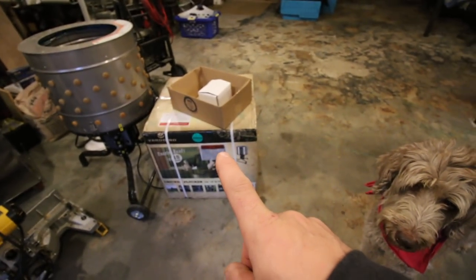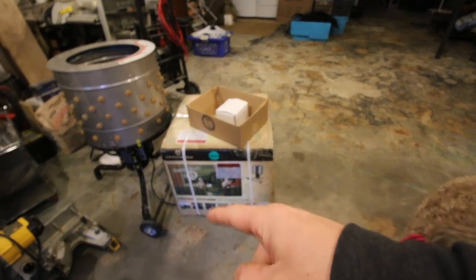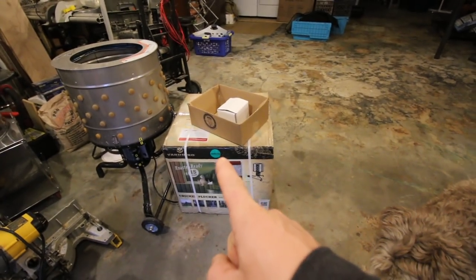Here's the chicken plucker we'll be giving away when we hit 20,000 subscribers. I'll put a link in the description down below for how you can enter for your chance to win.